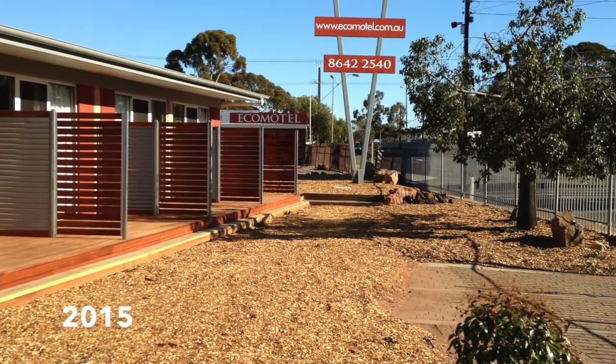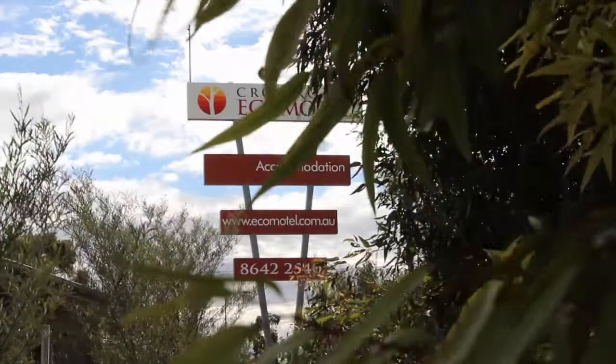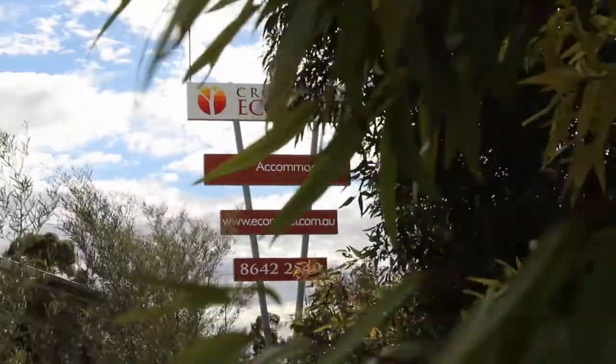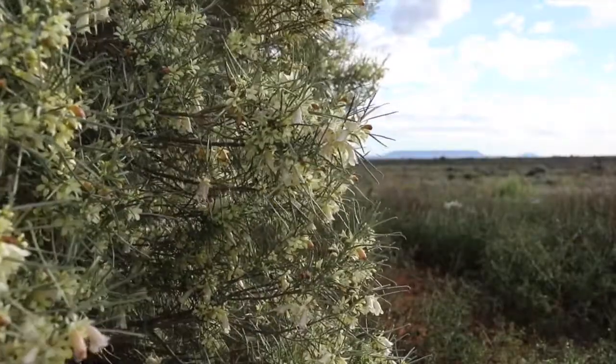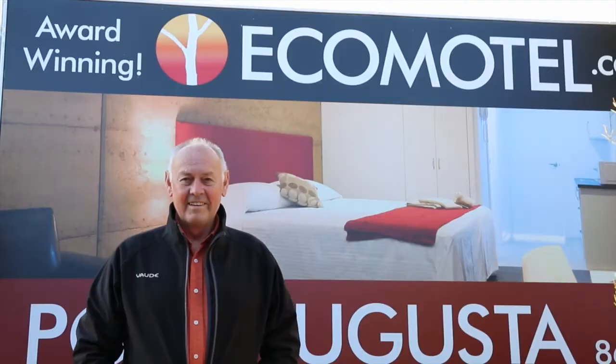The Crossroads Eco Motel takes pride in providing the best value accommodation in Port Augusta, and our friendly, personalised service ensures our guests return again and again. We look forward to meeting you and hope you enjoy your stay.